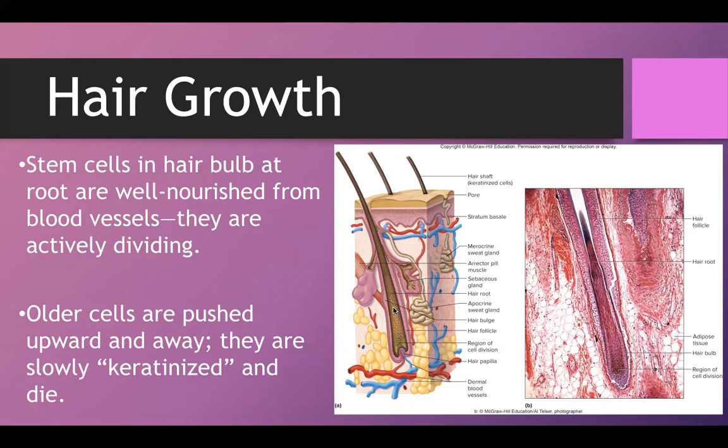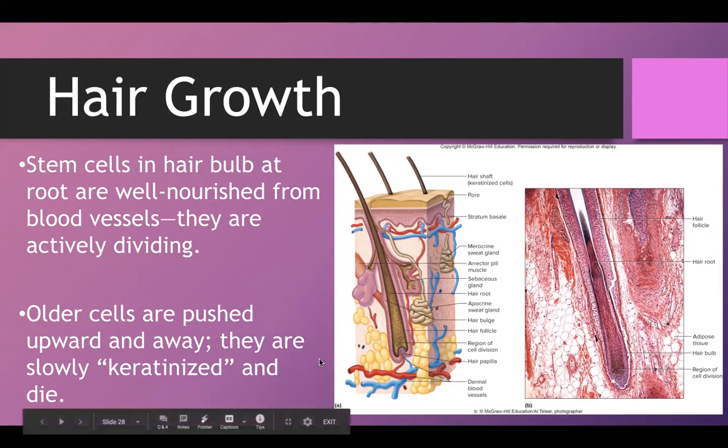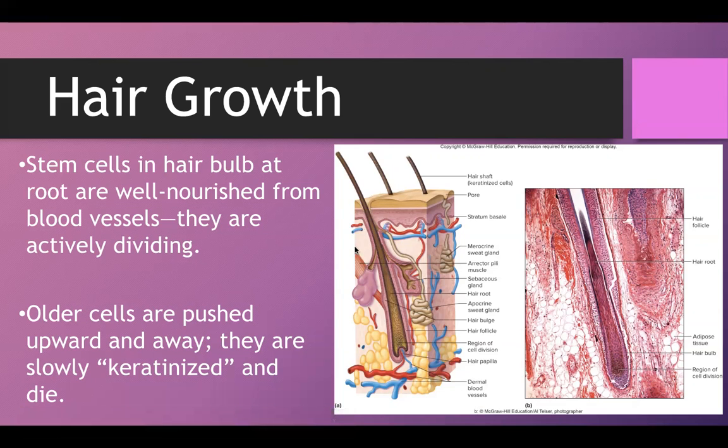As the cells get pushed up, they continuously add more keratin proteins — essentially the same process that happens in the epidermis as cells get older and get pushed up, getting farther away from the blood vessels. They're keratinizing, and they will eventually die. Once the hair gets up to the shaft, the cells are done — full of keratin and no longer alive.